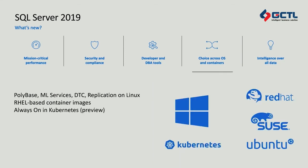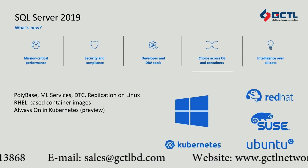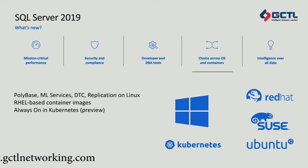We continue to double down on our new approach to different platforms for SQL Server. In SQL Server 2017, we introduced support for Linux, but in SQL Server 2019 we're taking that to the next step by creating even greater feature parity between SQL Server on Windows and SQL Server on Linux — bringing PolyBase, ML Services, Distributed Transaction Coordinator, and Replication to Linux, which checks off all the boxes for database engine features, giving you near 100% compatibility. In partnership with Red Hat, we've also created RHEL-based container images available on the Microsoft Container Registry and discoverable in the Red Hat container catalog. And in preview right now, we have support for always-on availability groups in Kubernetes for scale-out reads or high availability on top of the Kubernetes layer.